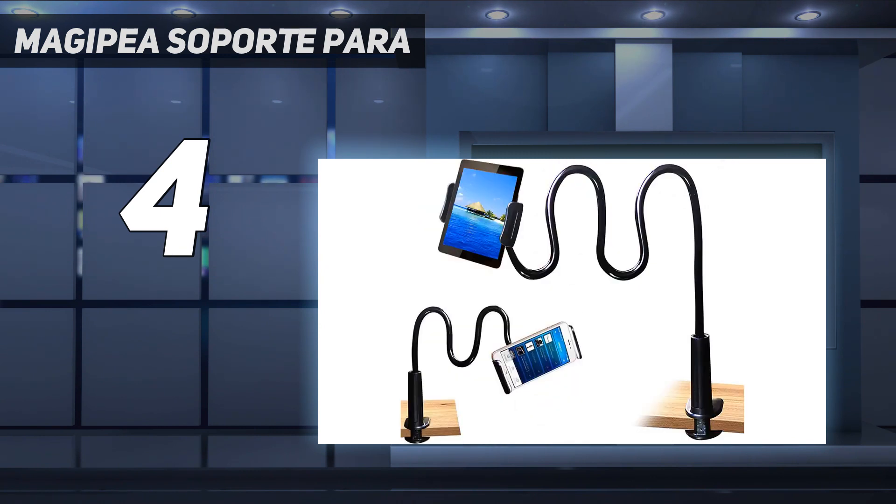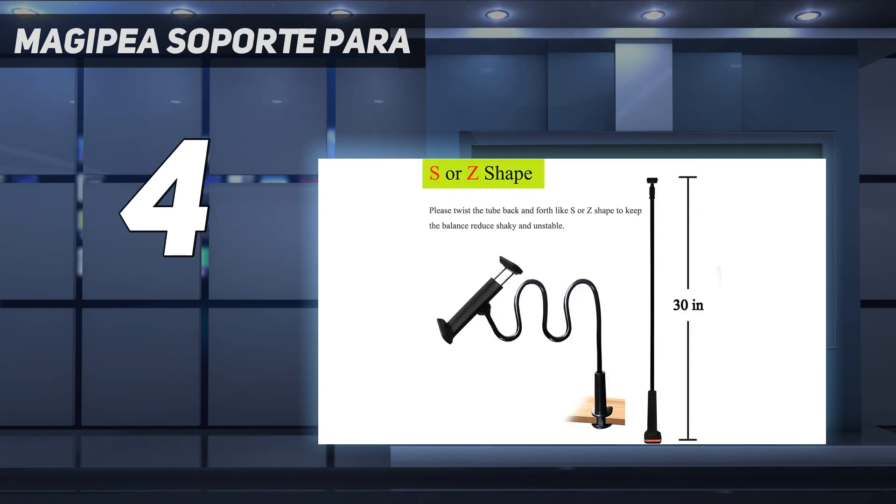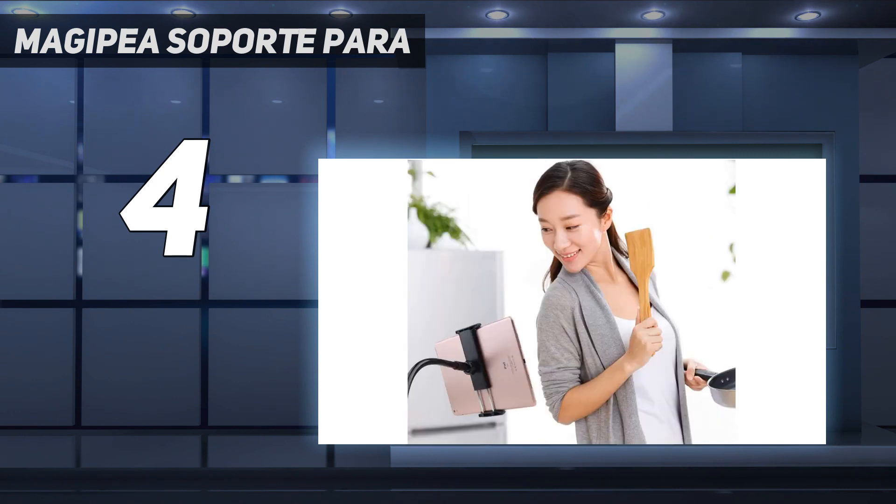As far as sturdiness is concerned, this tablet stand has a strong clamp at the bottom which can be fixed onto any object such as drawers, side corners, corner tables, desks, or the bed itself.